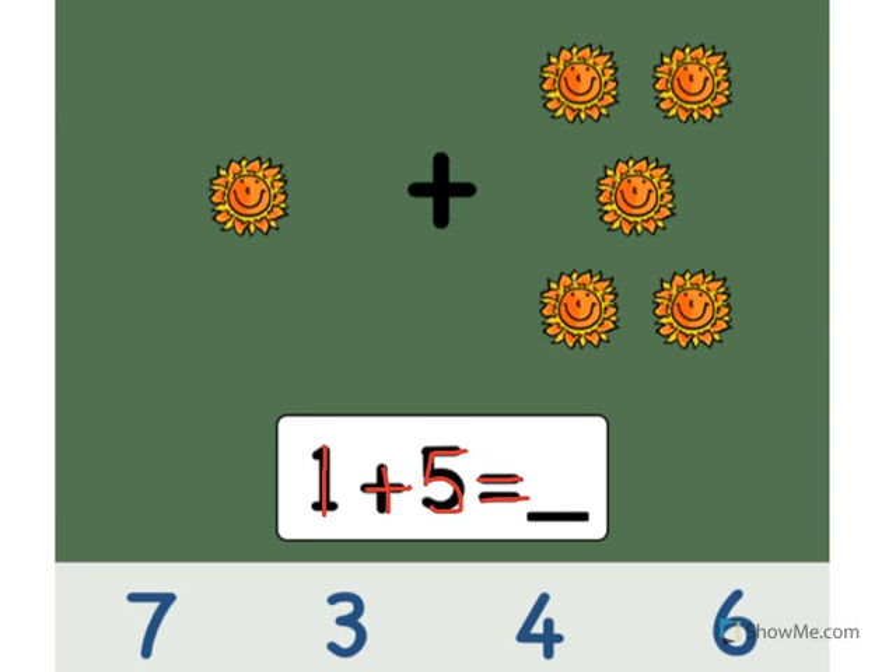Let's count the suns. Ready? 1, 2, 3, 4, 5, 6. Point to the number 6. Good job!